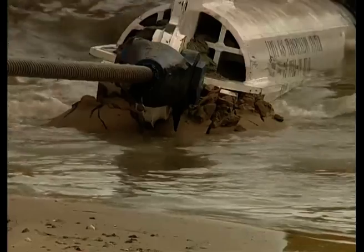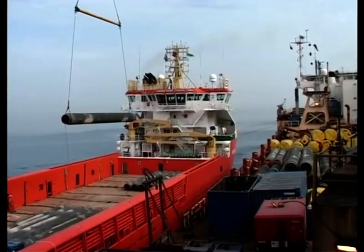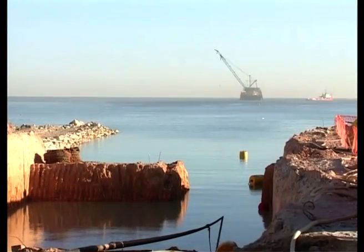Another key player of the project was the Derrick Laybarge crawler. The same pulling equipment was transferred from Sicily to Libya and installed, ready to perform the 1.75 kilometer shore pulls at Melita.